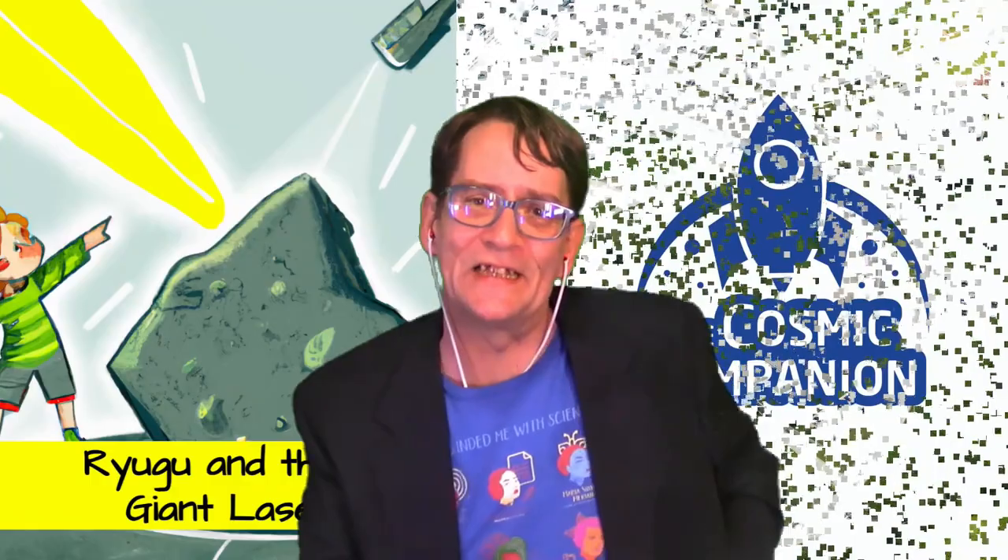Ryugu orbits the sun at roughly the same distance as the Earth. Next up, we talk with physicist Esen Erjohn-Elp, senior astrophysicist at Argonne National Laboratory, and Barbara Levina, beamline scientist from the University of Chicago and Argonne. This pair, along with other researchers, have spent the last year examining samples of this incredible asteroid using, among other tools, a laser 1,100 meters across — over a thousand times as large as an adult hula hoop. Let's hear about Ryugu and the giant laser.